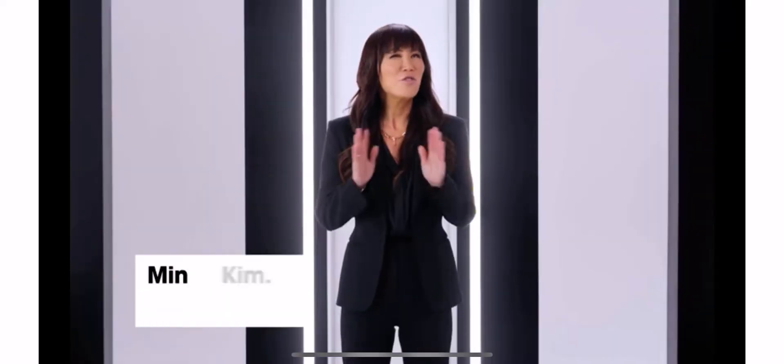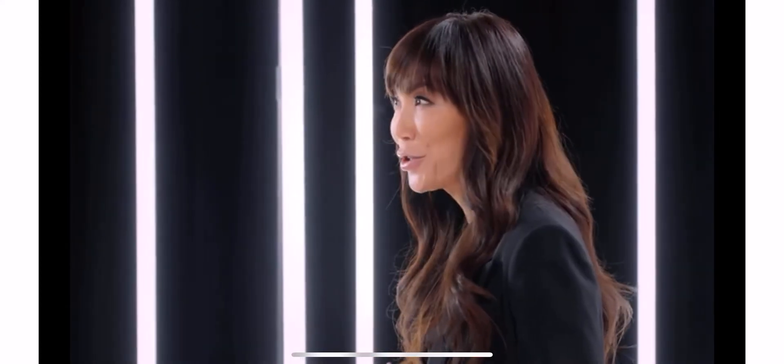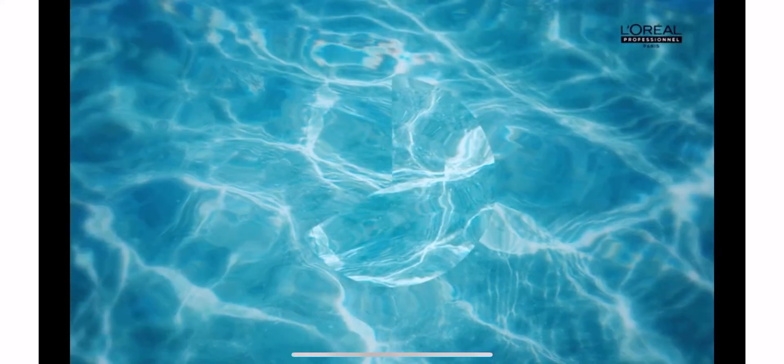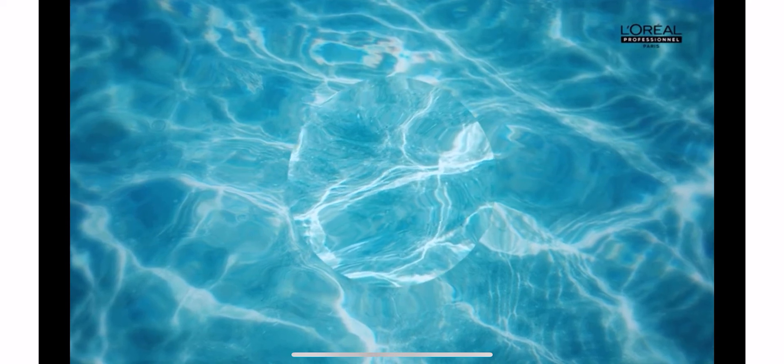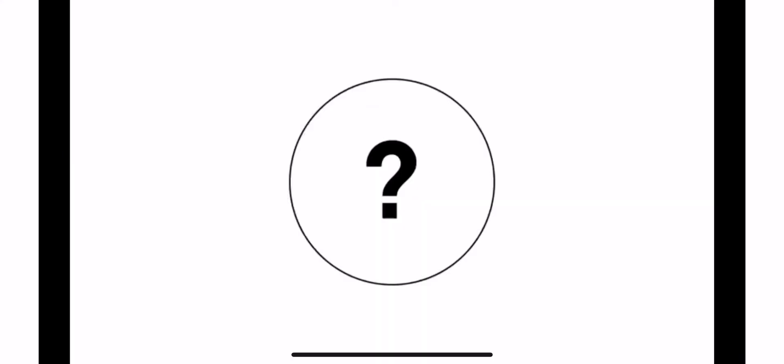Bonjour everyone! Have you recently spent time at the beach? Lucky you! But for the rest of us, let's just say we've been on a sunny beach for about two or three weeks. Have you noticed that your hair color starts changing and becomes a little lighter and warmer? Do you know why this happens?